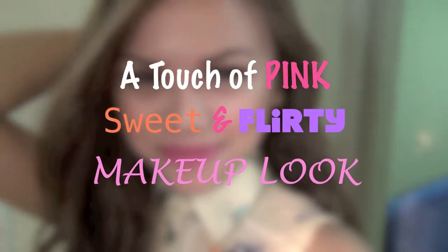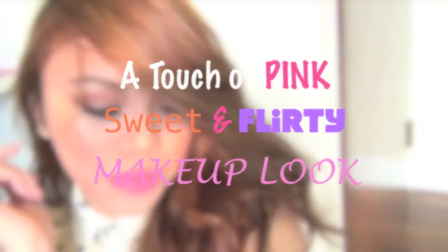Hi girls! So here's a makeup look that emphasizes the color pink, and it's gonna make you look like you're innocent even though you're not. Please forgive my 21st century narcissism, aka selfies.